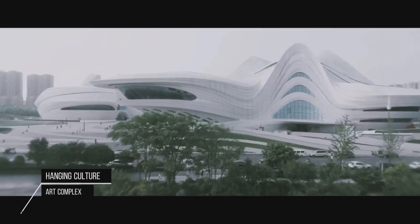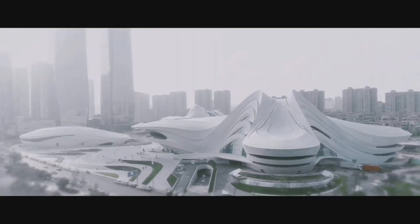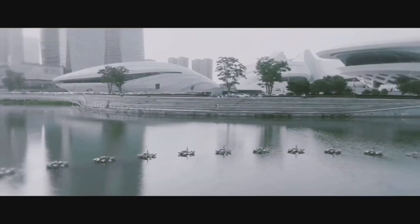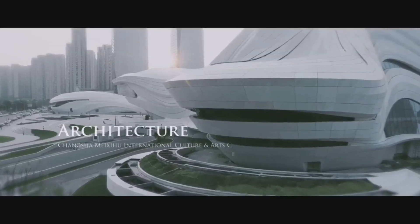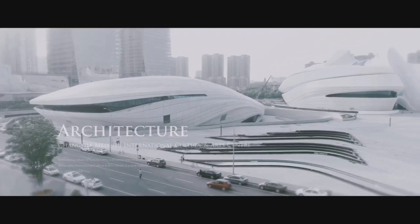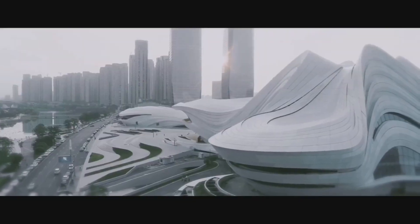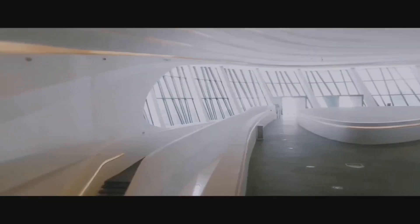The Changsha Meixiu International Culture and Art Center, designed by Zaha Hadid Architects, is a remarkable architectural masterpiece located in Changsha, China. Known for its distinctive futuristic design, it features three iconic structures: the Grand Theater, the Contemporary Art Museum, and the Multifunctional Hall. The Grand Theater, with its flowing lines and undulating roof, is a stunning venue for performing arts, while the Contemporary Art Museum showcases contemporary artworks in spacious galleries.